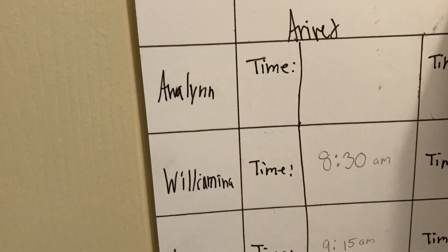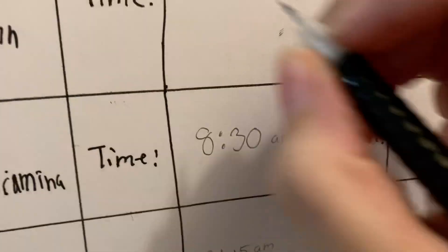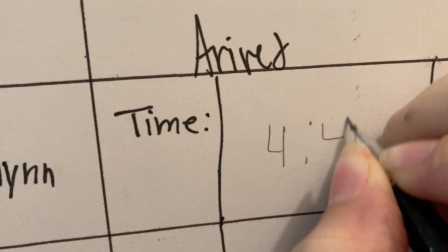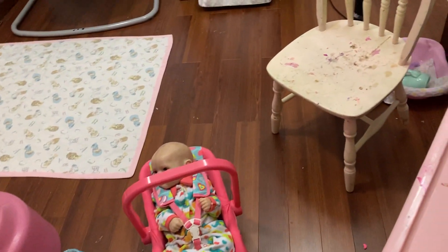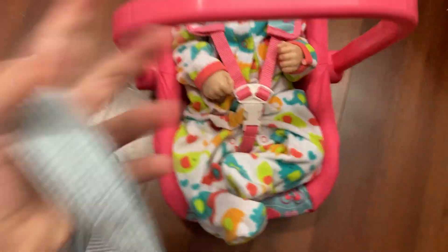Evelyn is here! She's got a car seat and a diaper bag, so we'll have to sign her in really quickly. I'm going to show you where we're going to sign her in. Evelyn — what time is it, like 4:45? She has not left yet, so we don't need to put that in there. Okay, let's get her situated.